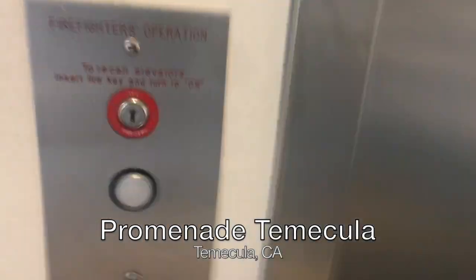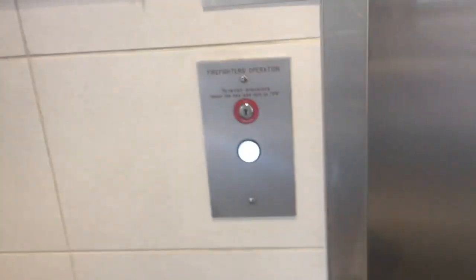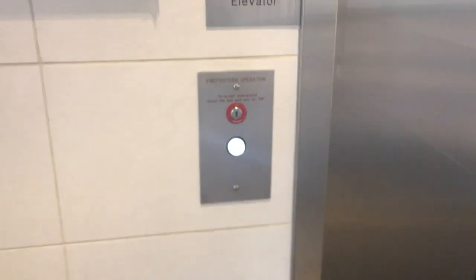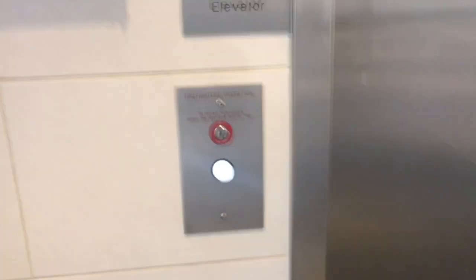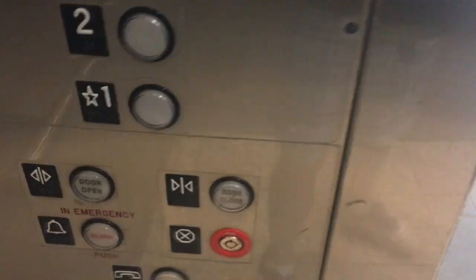Does this elevator work? It does. All right, so this is another elevator nearby the Forever 21 at Promenade Temecula in Temecula, California. Doesn't look like this latch is connected right now. Actually it is — interesting. Let's go up to 2.